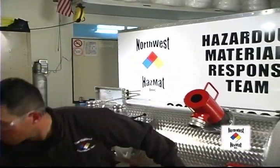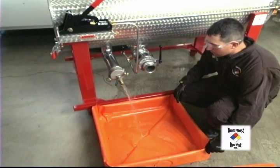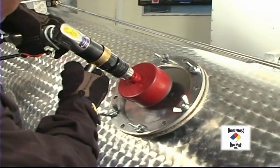This is only a demonstration of the training simulator. No air monitoring will be taking place during the demo. On an actual emergency, air monitoring would be of the utmost importance.